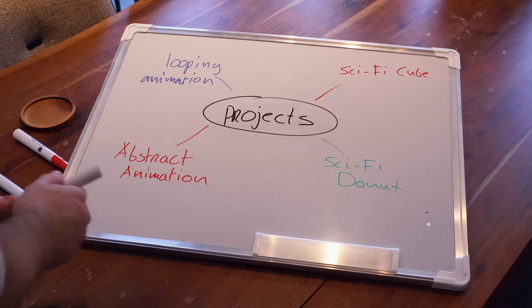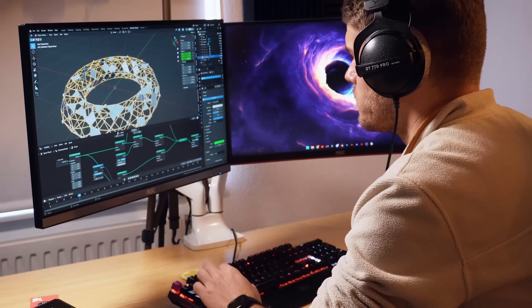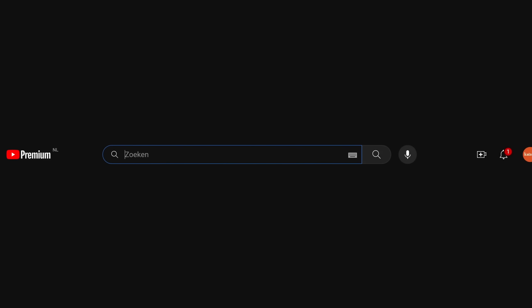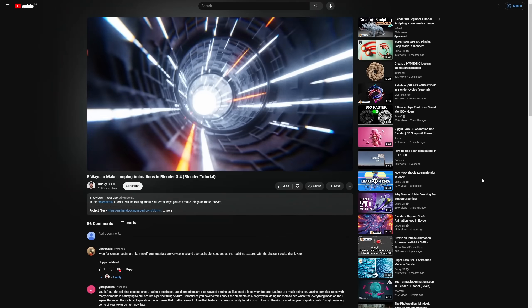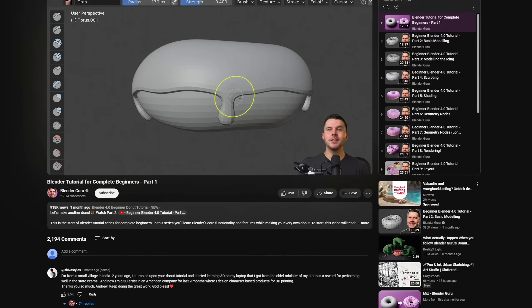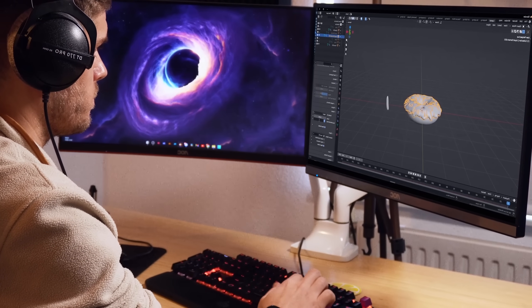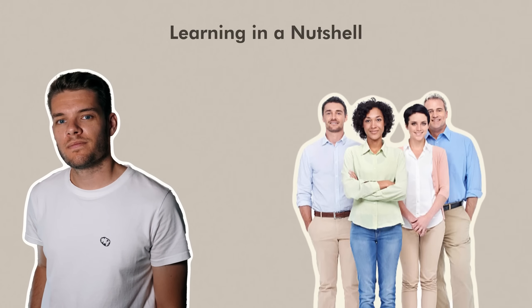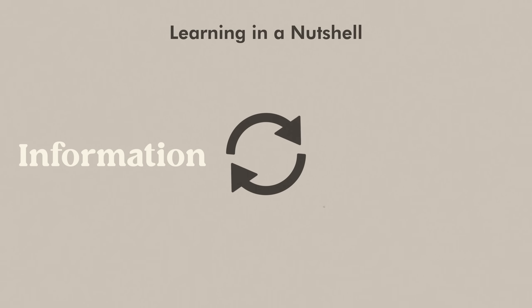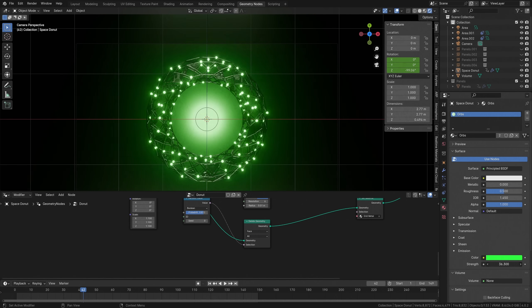Instead of just doing tutorials, I'd like you to come up with a small project that fits your topic of interest. Some of my own interests are sci-fi, environments, and motion graphics, so I'm going to start with a seamlessly looping animation of a sci-fi donut. Now I know what I want to make, I can go look for tutorials that help achieve this. I can watch some specific Ducky 3D tutorials, and since I want it to contain a donut, I'll also check out Blender Guru's new 4.0 donut series. While watching tutorials, I immediately try to apply what is being taught to my own project. Learning is mostly a back and forth between the information you're absorbing and the application of it. Repetition is key — going back and forth between useful tutorials and your own project helps cement the knowledge in your head.